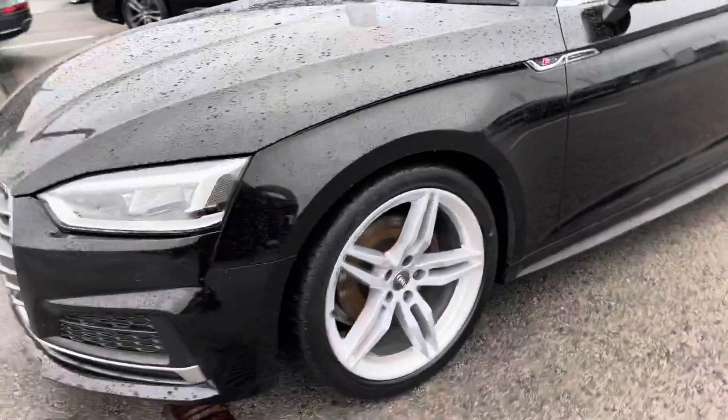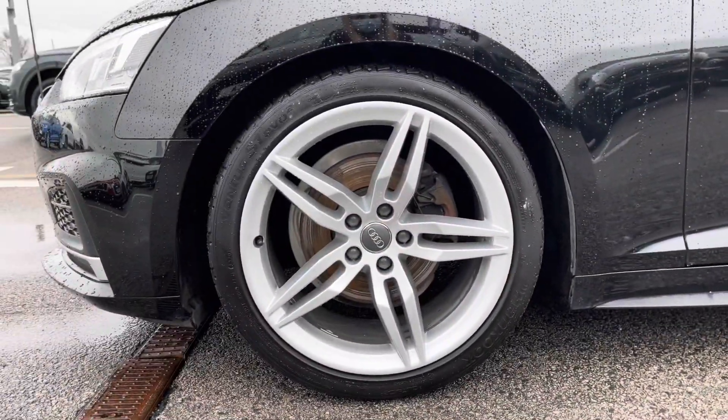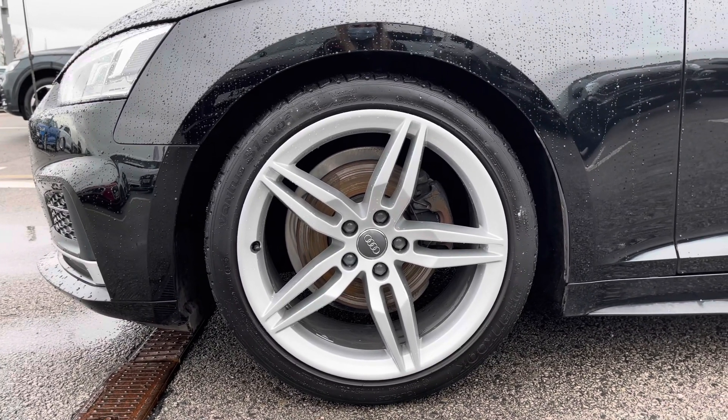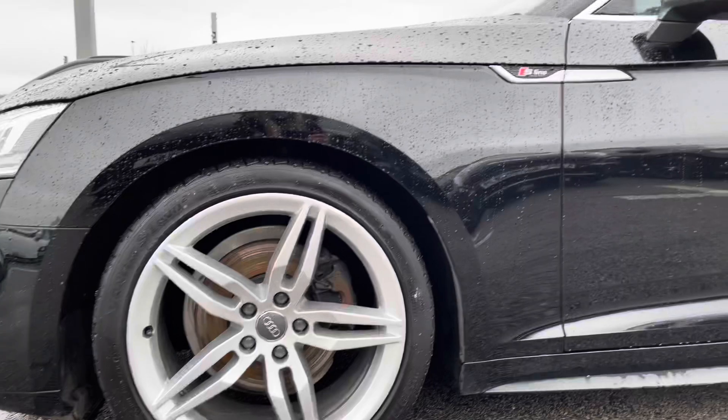Coming round to the side of the car, we have the 19-inch 5 parallel spoke design alloy wheels which contrast really stunningly against the black paint and really pull this car apart from others on the road.